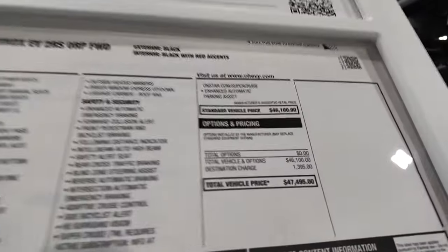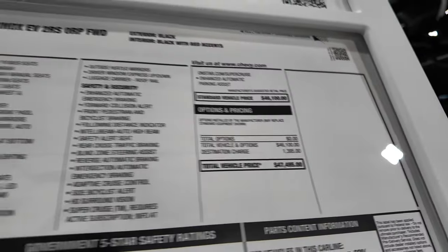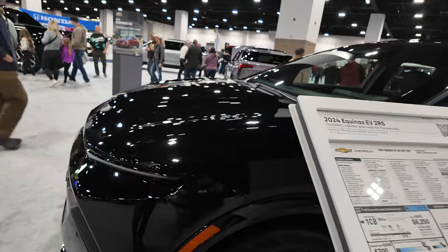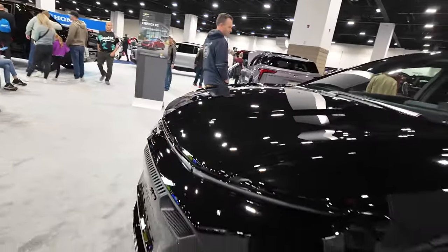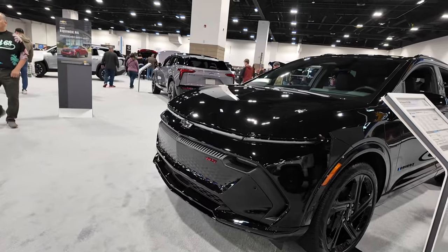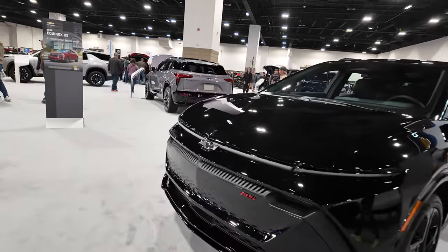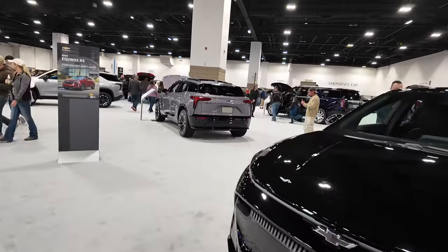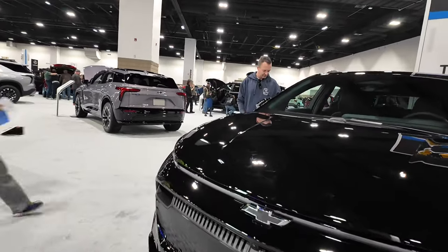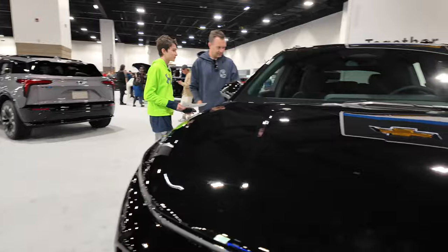They have it listed at $47,495. This slots in just below the Blazer as far as its lineup of electric vehicles. This is a two-row, and the Blazer — which we can see right over there — is also a two-row, but it's got a lot bigger capacity in the rear of the vehicle.